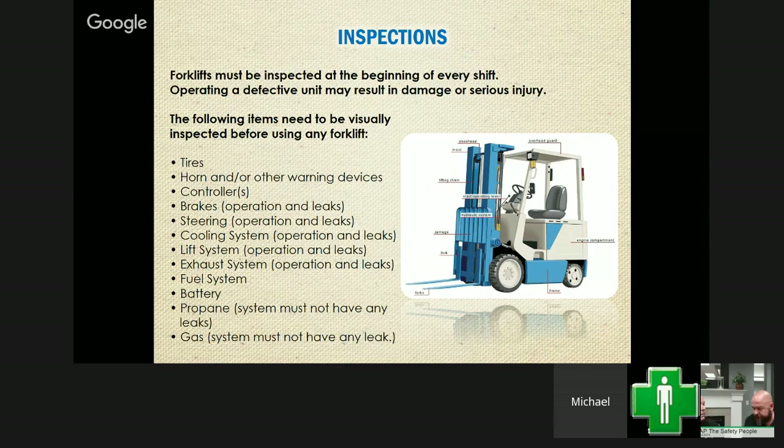We do have a checklist. You've got to check the tires to make sure they are intact and don't have massive chunks out of them. Then your horn and brakes, steering, coupling system, the lift, exhaust, fuel, battery, propane if it's running off that, or gas system leaks — and there are a multitude of other things that might be on your checklist for your various equipment.